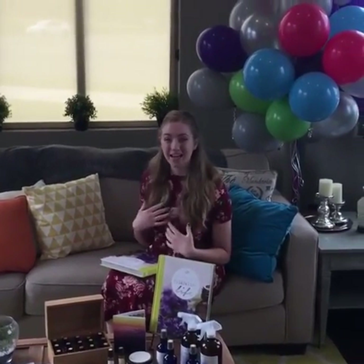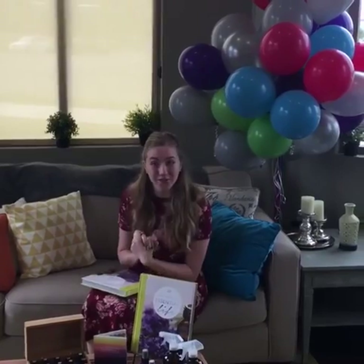Hi friends of Oil Life! My name is Hannah and this is gonna be your favorite day of the week from now on. This is Future Friday, so welcome!